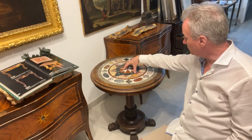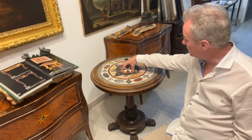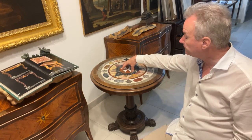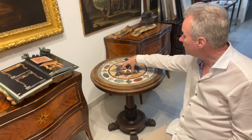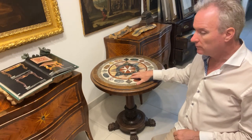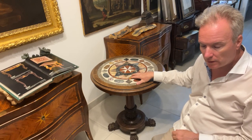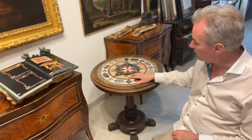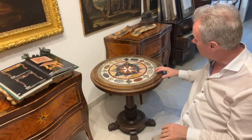So we have a Pietra Dura inlaid marble table and everyone wants it to be Darmanin, the Maltese company who made many wonderful tables for royalty. Queen Adelaide in particular took a lot of stuff back to England in the 1840s I think from memory. Certainly she ordered it when she was here and it was either taken back with her or sent along.